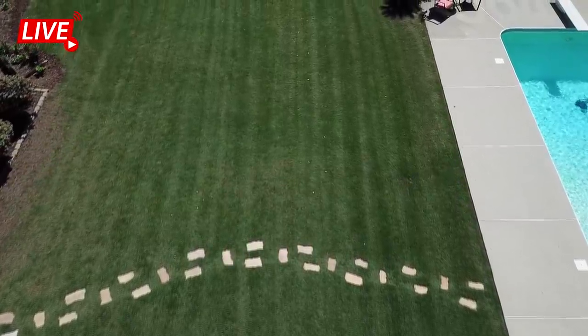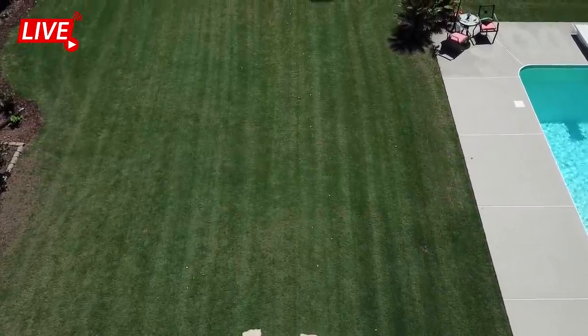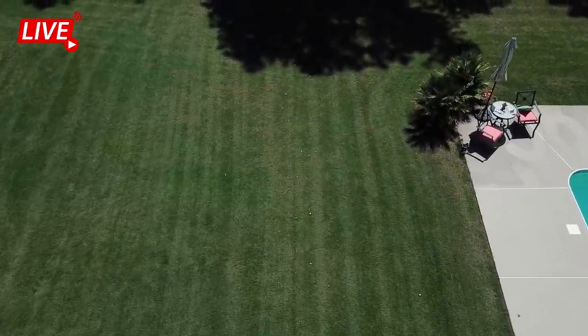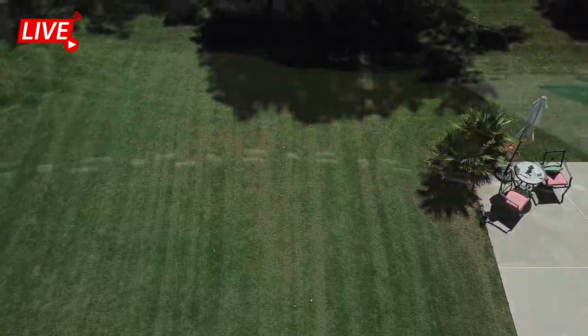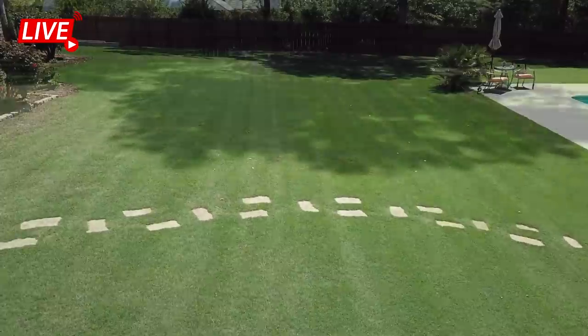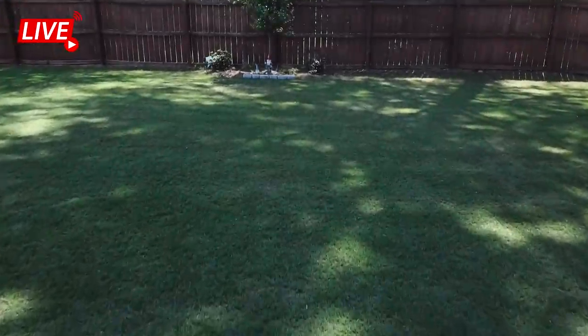So here we are at the 19th hole of Augusta. Let me tell you about this hole — fairways are really tight, of course, because they've been treated with super juice, and we have a bit of a pitch. We slope from left to right, but really beautiful looking fairways, very smooth, and of course it goes down to Gnome Corner.